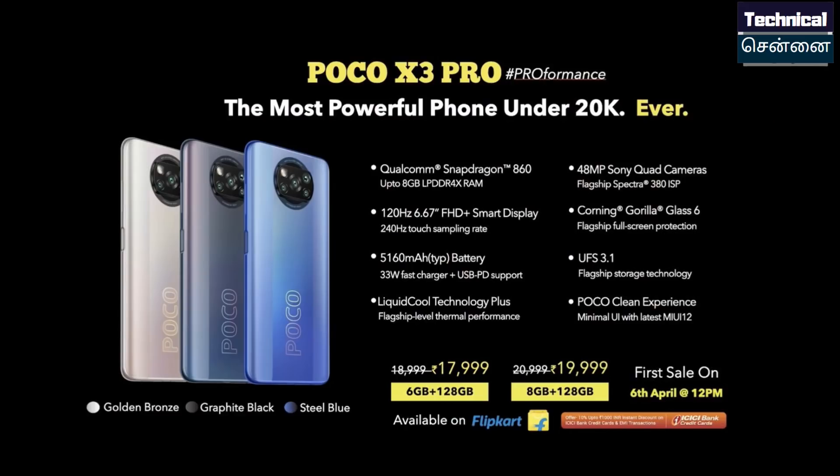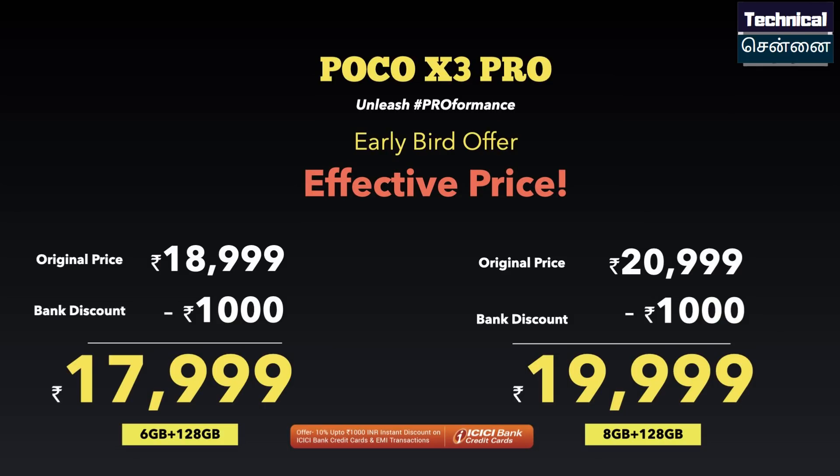The POCO X3 Pro features Snapdragon 860, an IPS LCD panel, quad camera with 48MP, 20MP front camera, and 33W fast charging support. Starting price is ₹18,000, but with an ICICI Bank credit card offer, you can purchase it for ₹17,000.